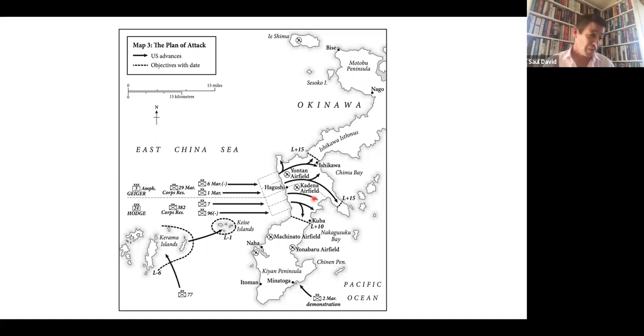They would soon hold a slice of Okinawa 15 miles long and from three to ten miles wide, including two airfields. The American commander, Lieutenant General Simon Bolivar Buckner Jr. — son of a famous Confederate leader — was elated. He noted in his diary: 'We landed practically without opposition and gained more ground than we expected to for three days. The Japs have missed their best opportunity.'